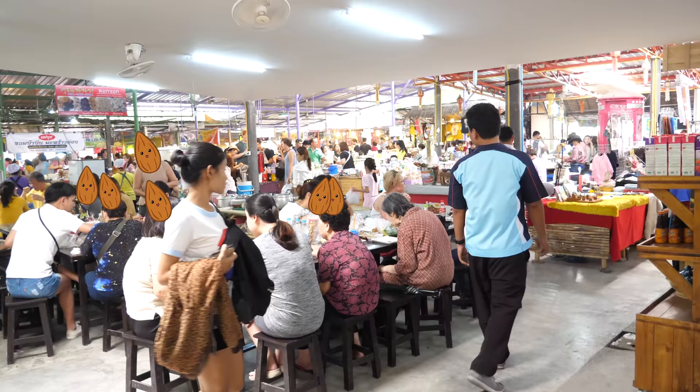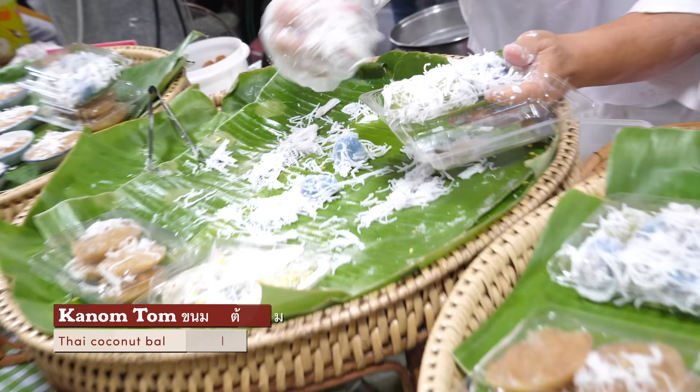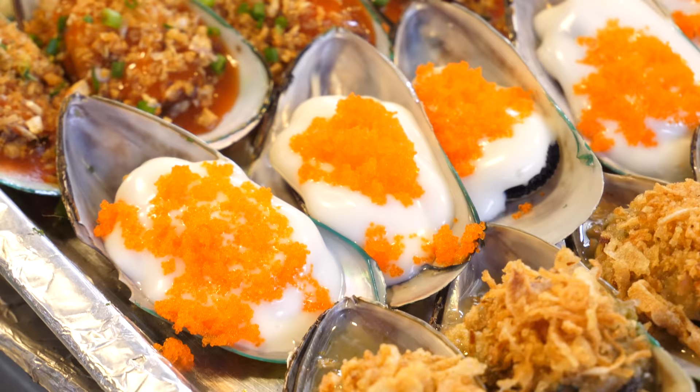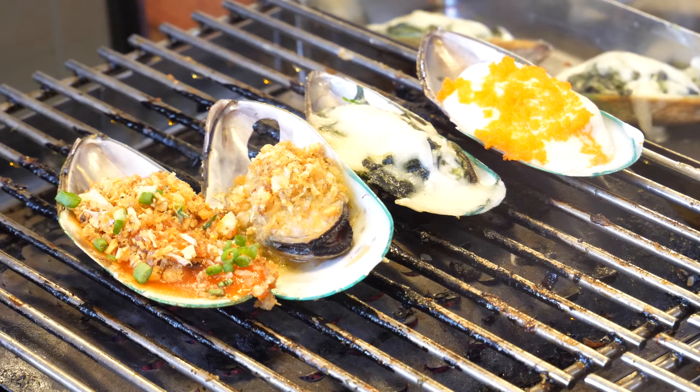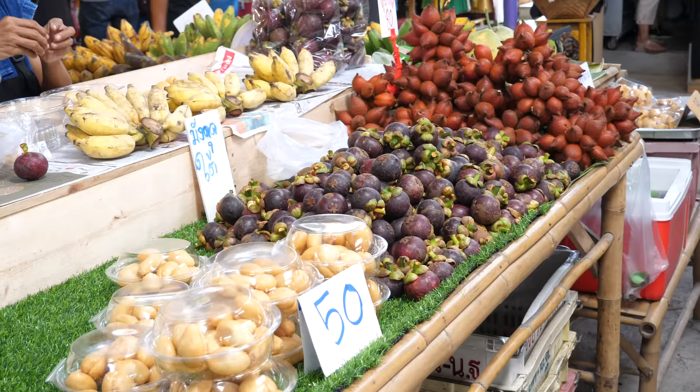Something tells me this just might be the main food court. Kanomtom on banana leaves — these are balls of dough covered in grated coconut. Aside from all things coconutty, there's also seafood like assorted grilled mussels and samples of sauce. Maybe grab some fresh produce like mangosteen.